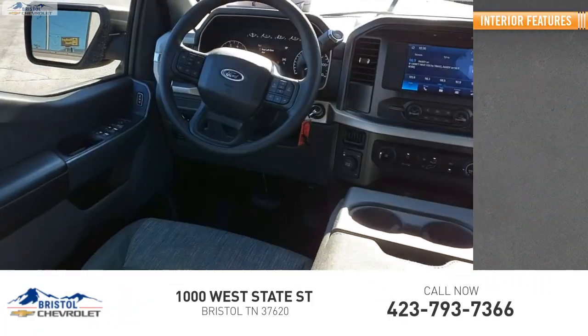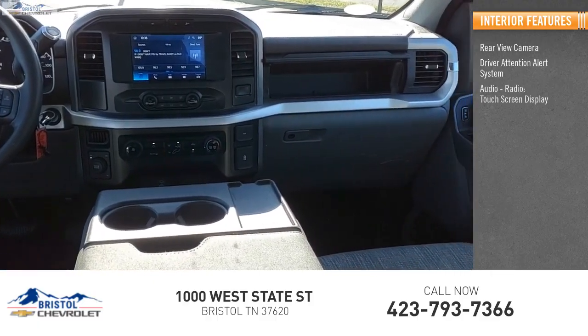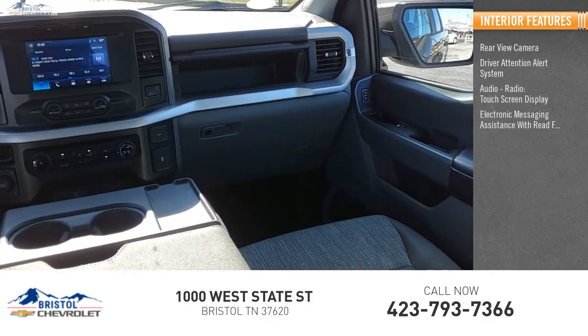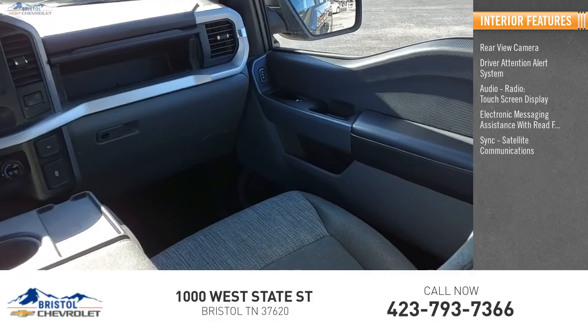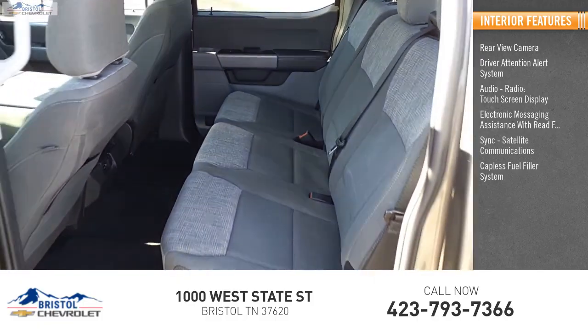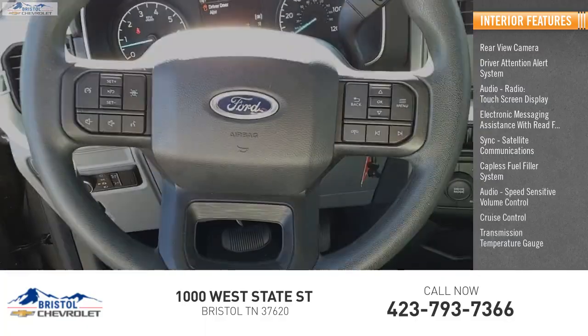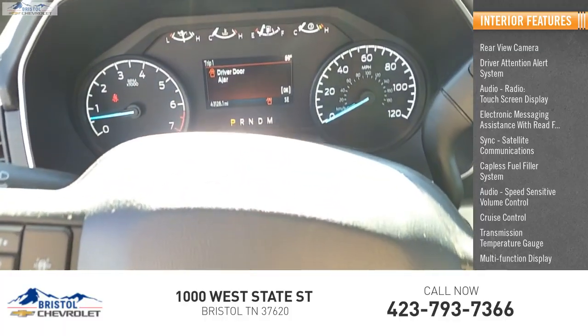Inside you'll find rear view camera, driver attention alert system, audio radio, touchscreen display, electronic messaging assistance with read function, sync, satellite communications, capless fuel filler system, audio, speed sensitive volume control, cruise control, transmission temperature gauge, multifunction display.